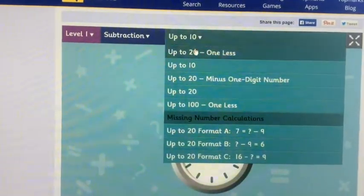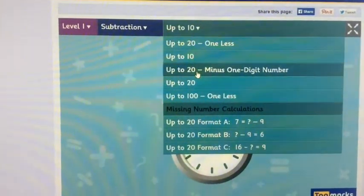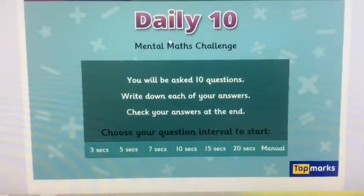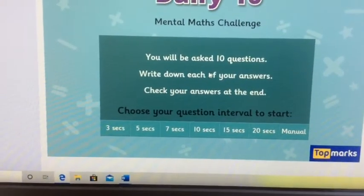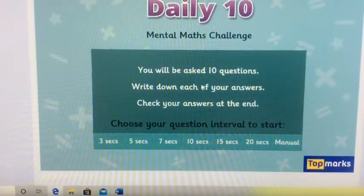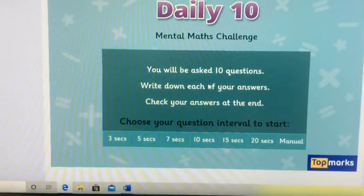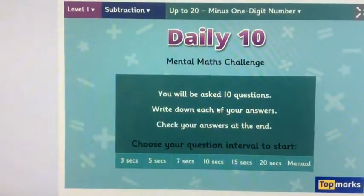Today you're going to go up to 20, minus the one digit. You choose how long you're going to have for each question and play like you did yesterday, writing your answers on the whiteboard. Don't forget to check your answers afterwards. Make sure you write your numbers the right way round as well. Remember you're just counting back by one, making your numbers smaller.